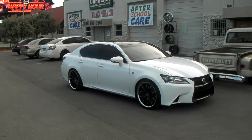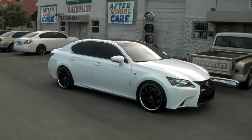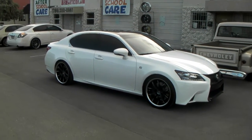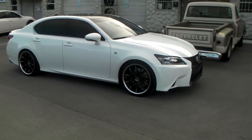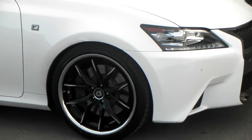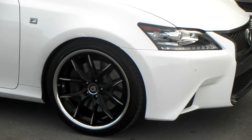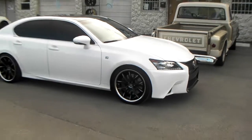Right now you're looking at a 2015 Lexus GS350. Got the Lexani R12s on here — black with the milled tips. The front is a 20 by 8.5 with a plus 30 offset, running 245/35/20 on the front.